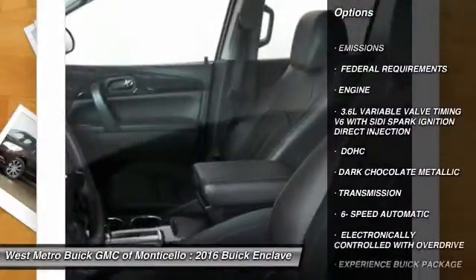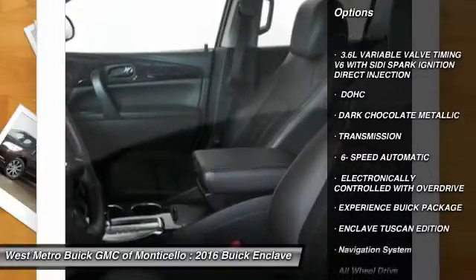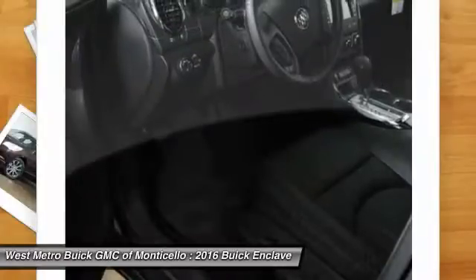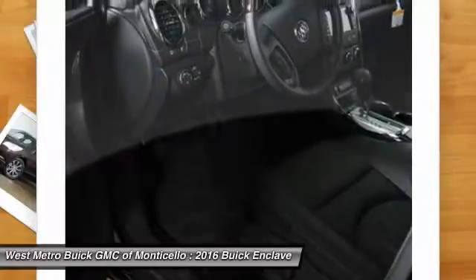Anti-lock braking system, all-wheel drive, quad seating, navigation system, power passenger seat, traction control, Bluetooth wireless data link for hands-free phone.